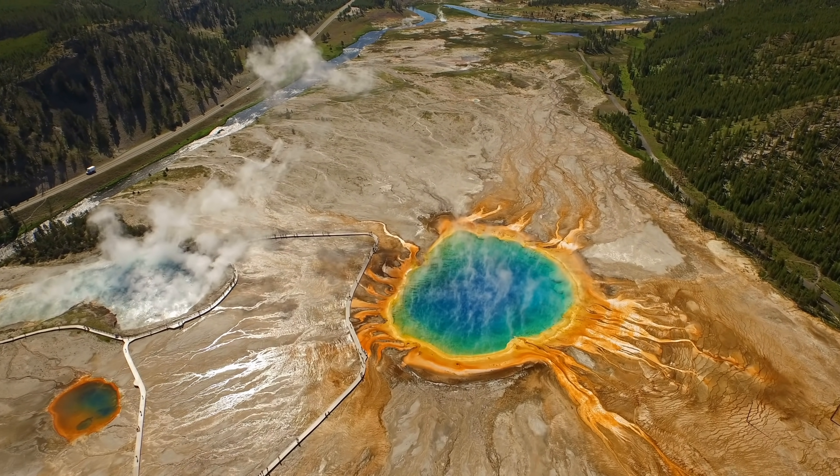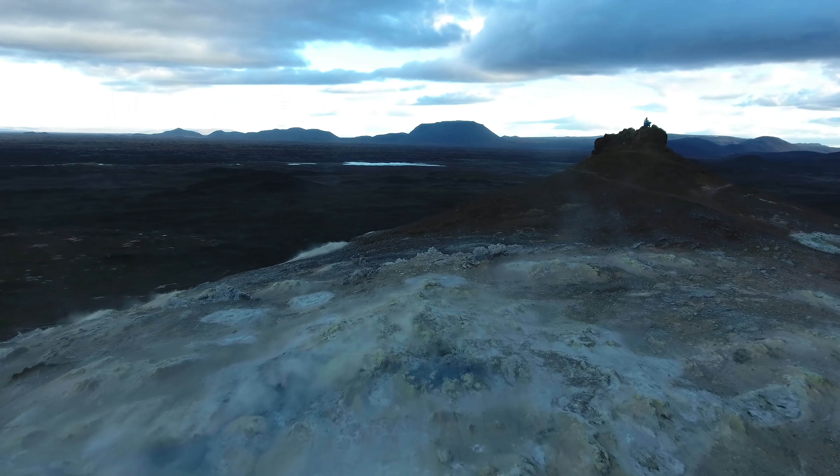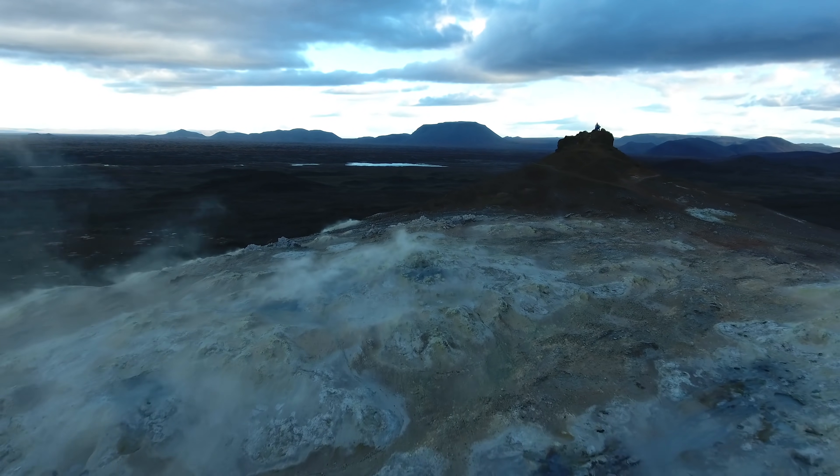So you might be thinking at this point, okay, so we've seen big eruptions in the past, they didn't end the world — how much worse could a super eruption really be? And the answer is that they are just so much worse. So get ready for some nightmare fuel, because this is what it would look like if Yellowstone erupted.